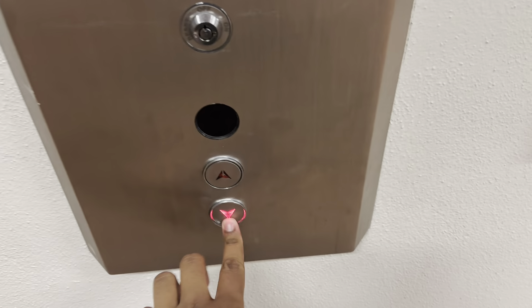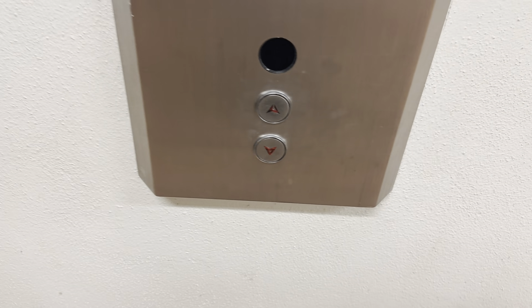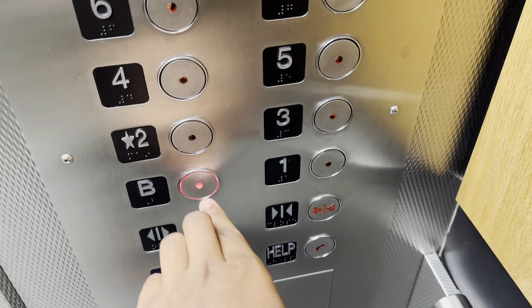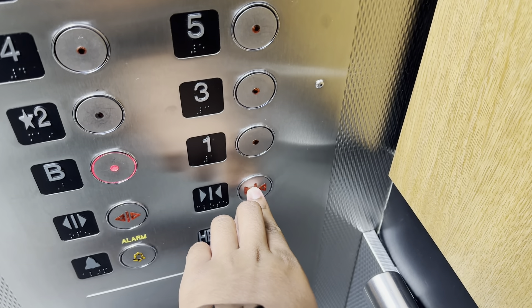These are the elevators in the Biological Sciences building here at U of A, Edmonton, Alberta. Here it is. Basement. It's a very nice elevator.